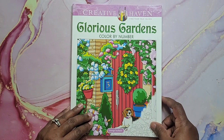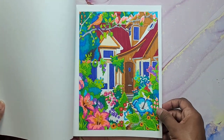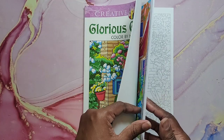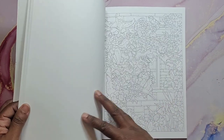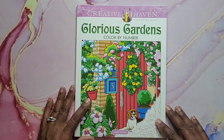And we have Glorious Gardens, Color by Number by George Tufexus. I did this page — I love how that turned out as well. A bunch of gardens, really nice. And that is Glorious Gardens.